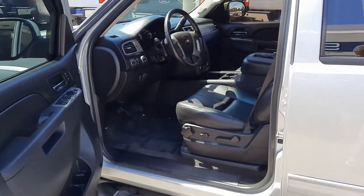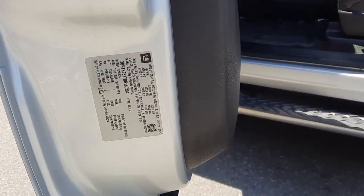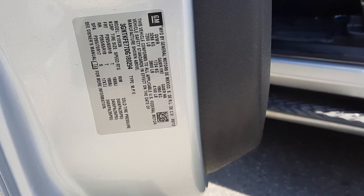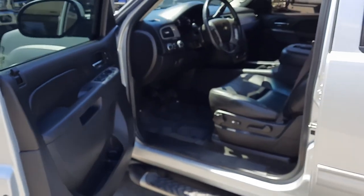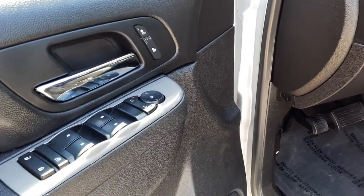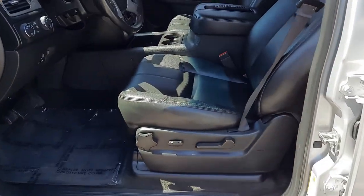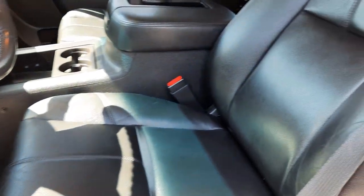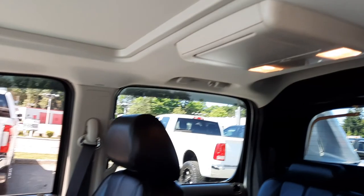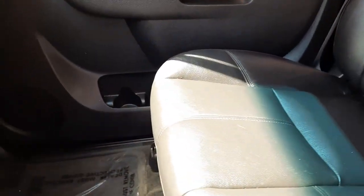Nice black leather interior. On the manufacturer sticker here, you can pause the video and get the necessary information. You've got power windows, power locks, and heated seats.